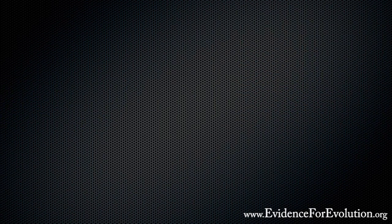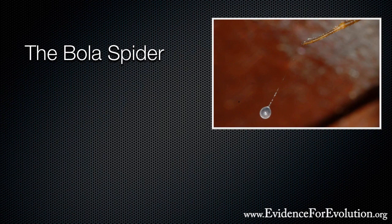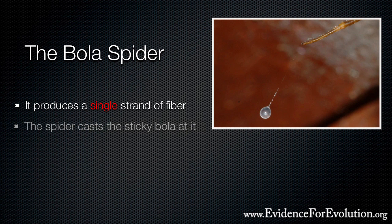It does not use a web to catch its prey. Instead, it produces a single strand of fiber with a sticky glob at the end. When a moth flies near, the spider casts the glob at it just like throwing a lasso. And that sticky glob on the end is what's called a bola.